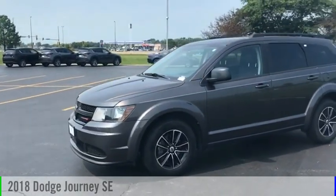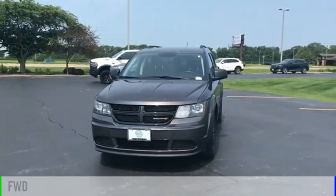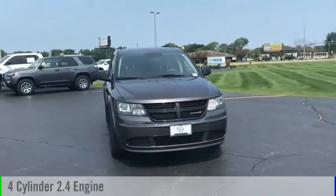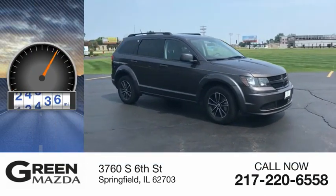Stop by and take a look at the 2018 Journey. This vehicle is powered by a front-wheel drive, four-cylinder, 2.4-liter engine. This vehicle has less than 30,000 miles.